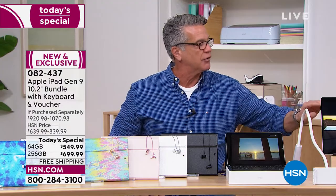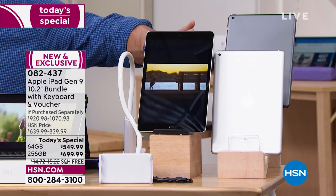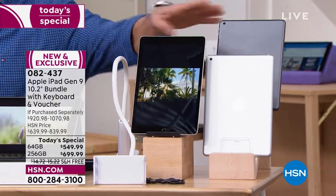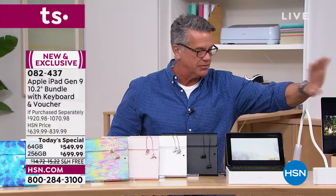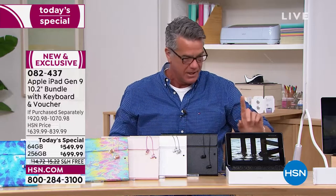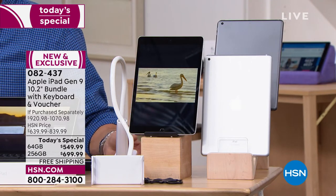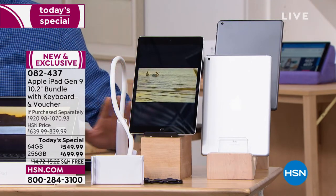If you're getting it in silver or space gray, those are still available in every other style and color except for the ones I mentioned. By the way, we are also giving you the gooseneck tablet holder — super cool. You can situate your tablet wherever you need and clip it on the end of a desk or whatever. That's a really good feature as well. We are already very busy. Free shipping and handling.